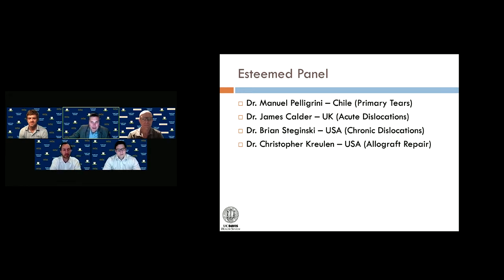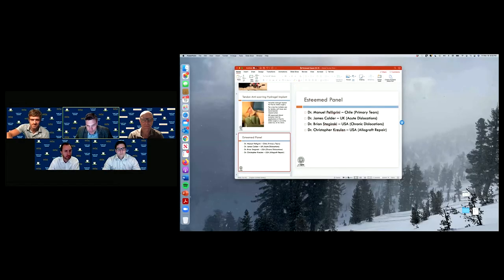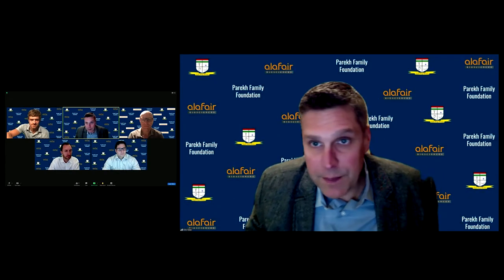Tonight we're so lucky to have such a great, esteemed panel. Manuel Pellegrini from Santiago, Chile at Clinica de los Andes will talk about primary tears. Dr. James Calder will talk about acute dislocations. Dr. Bryan Saginski, a rising star, will talk about chronic dislocations. And my partner Dr. Christopher Krulin will talk about allograft repair.